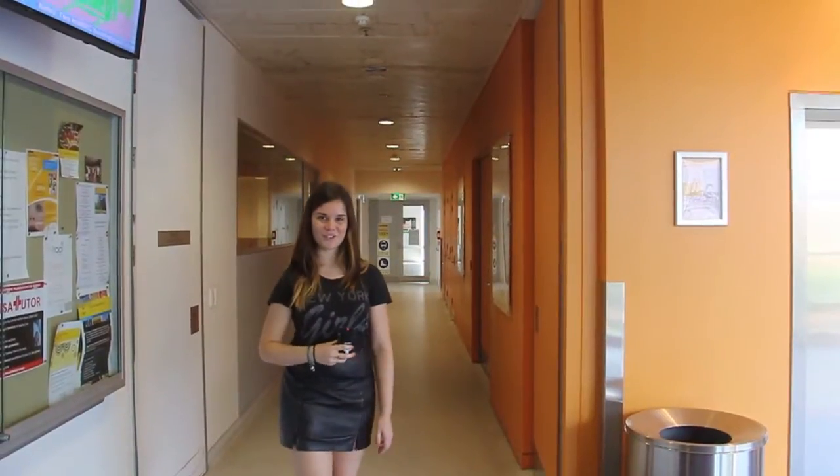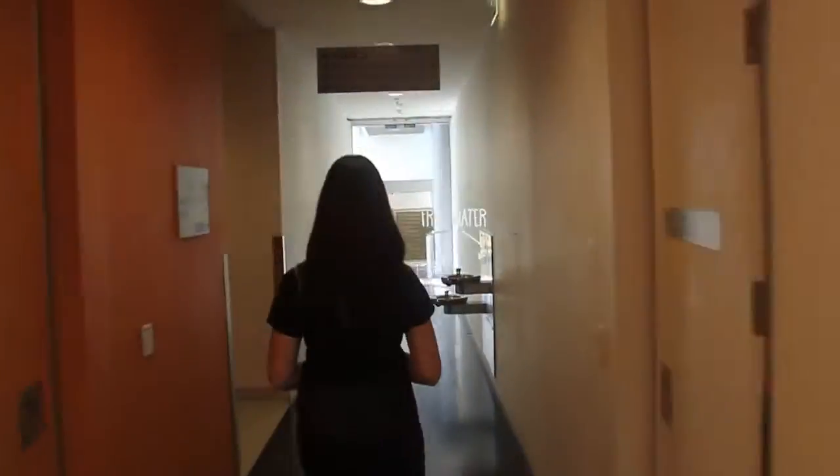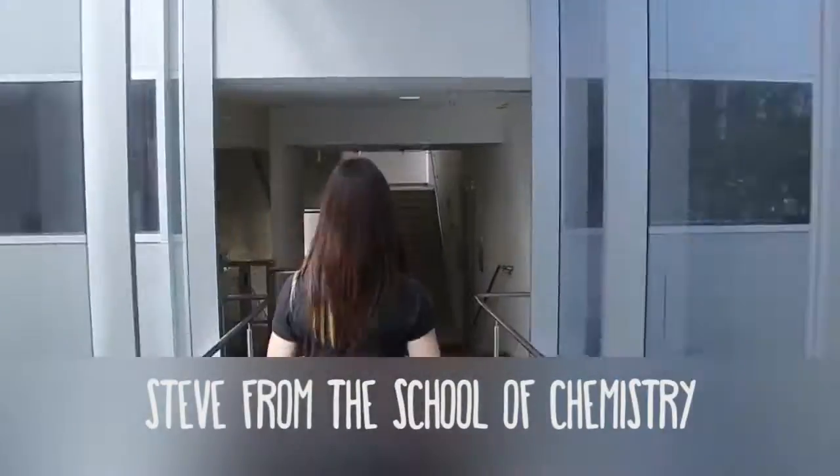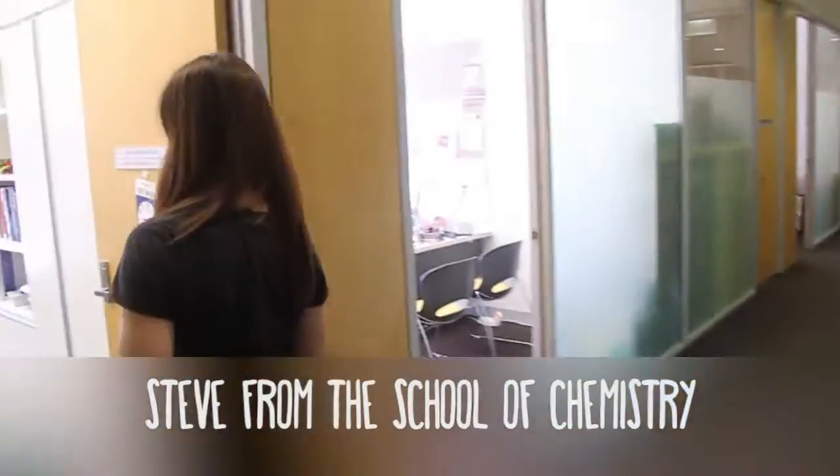Now we're going to go to the student chemistry office — this is over here. I'm the student support manager at the School of Chemistry, so I'm probably the best first point of call for any student inquiries.